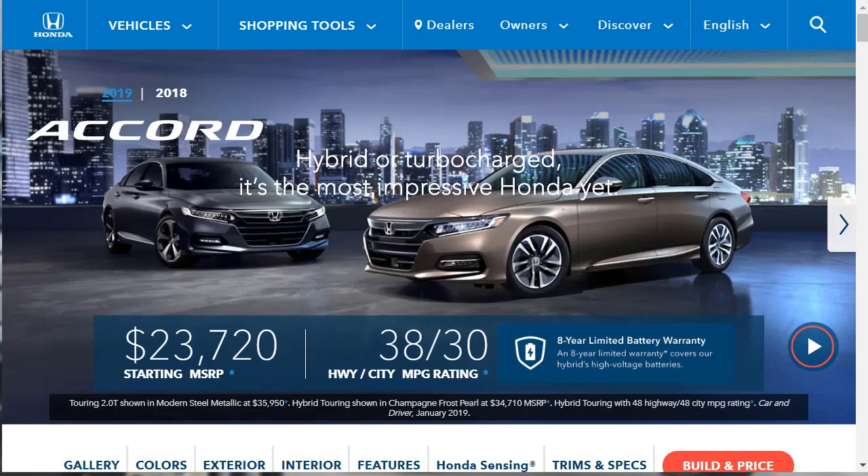Hi, welcome, thanks for joining me. On this episode of Build Your Own, we're going to build, price, and option a 2019 Honda Accord Touring, as well as take a quick look at the other 2019 Honda Accord configurations.